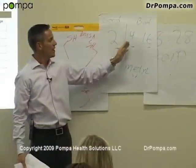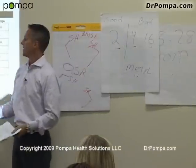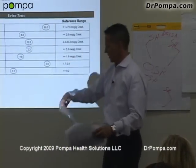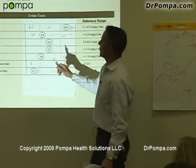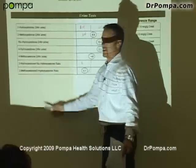This test shows us there's good and bad estrogen. The 2 is considered the good; the 4 and 16 are the bad. The 2 is the protective. What this test gives us is a look at these ratios — the two, the four, and the different types of estrogen.